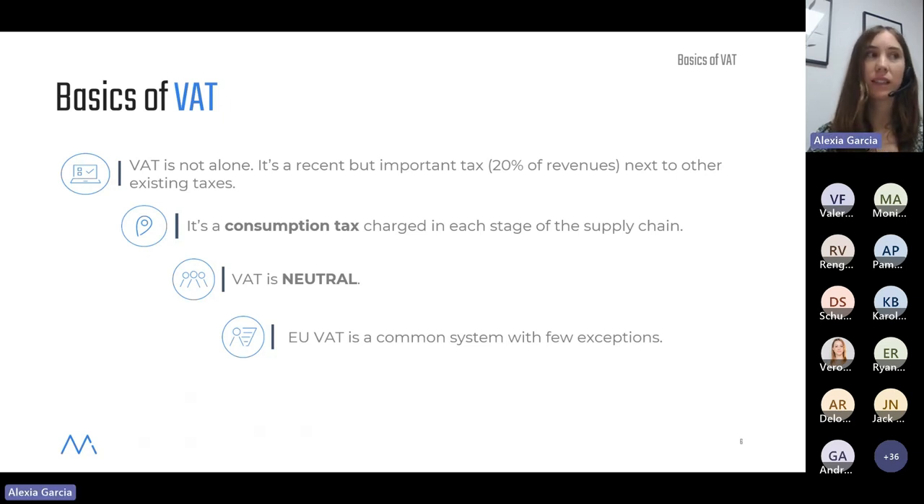VAT is a consumption tax charged at each stage of the supply chain. It is ultimately paid by the final customer — you or me — when we go to a restaurant and buy a hamburger, for example. That's when we buy things in our private lives as opposed to business activity. However, we also see VAT charged in B2B invoices — business to business — because every party in the supply chain, manufacturers, wholesalers, and retailers, will charge VAT on their sales.